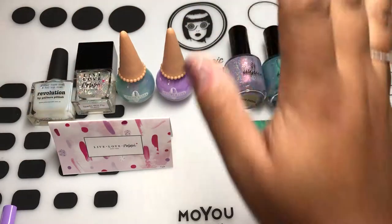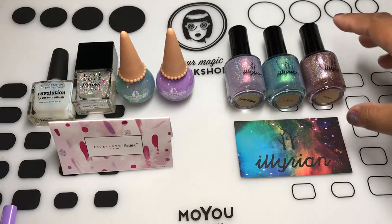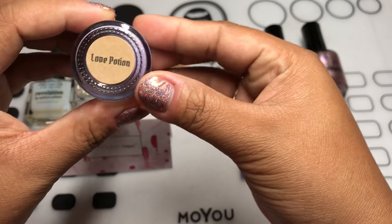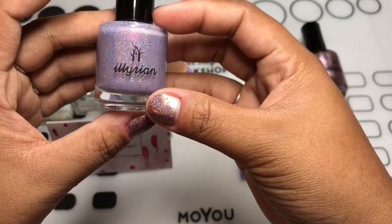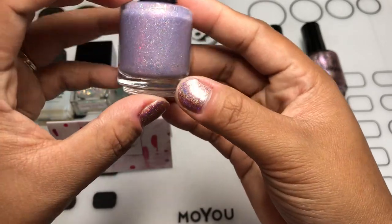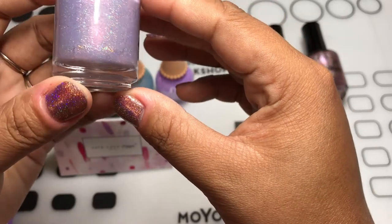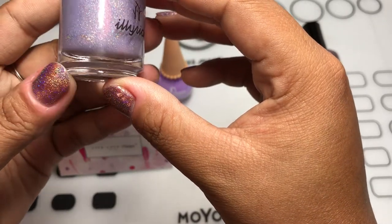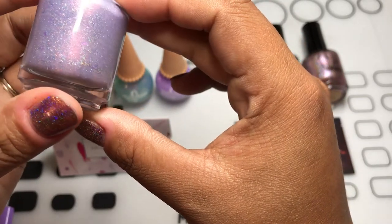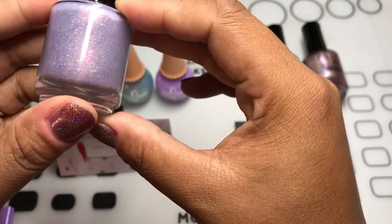So first off, let's start with Illyrian. I got three shades from them. One is Love Potion — it's a light purple, light lavender with holographic glitters and little flakies in there too. I don't know if you can see that, but there are flakies in there.